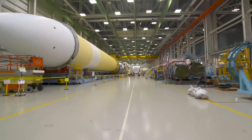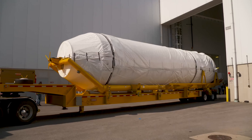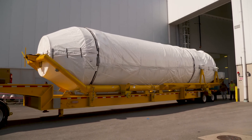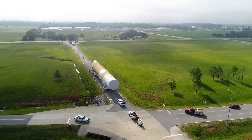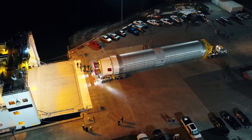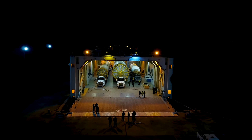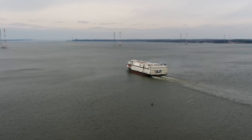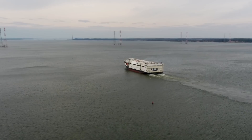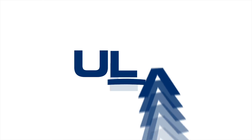At the end of the production journey, all systems on both the booster and Centaur are fully tested, and the stages are prepared for transport to the launch site. With testing and transport preparations completed, Atlas V, Delta IV Heavy, and Vulcan Centaur rockets exit the factory and roll about a mile down the road to a dock on the Tennessee River. Once loaded onto the RS rocket ship, ULA's specially designed cargo boat, the rockets begin the eight-day trip to Cape Canaveral Space Force Station, Florida, or the 23-day trip to Vandenberg Space Force Base, California.